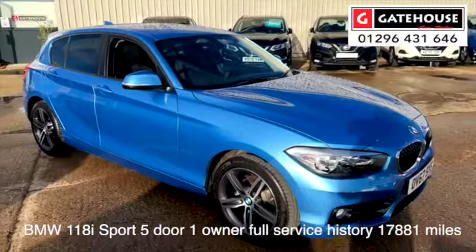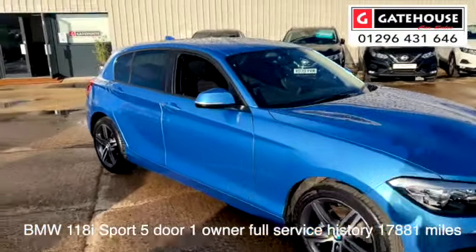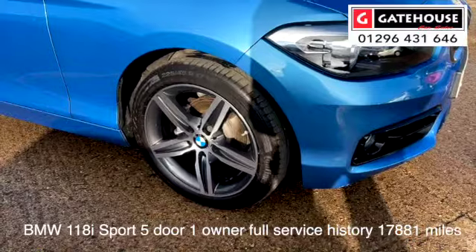Now this is the Sport, not the M Sport, so it's got much more comfortable suspension. As you can see on the back, it's got privacy glass, front fog lights, and stylish 17-inch alloy wheels.